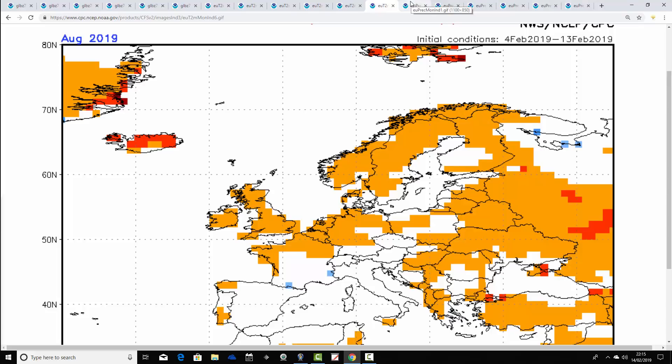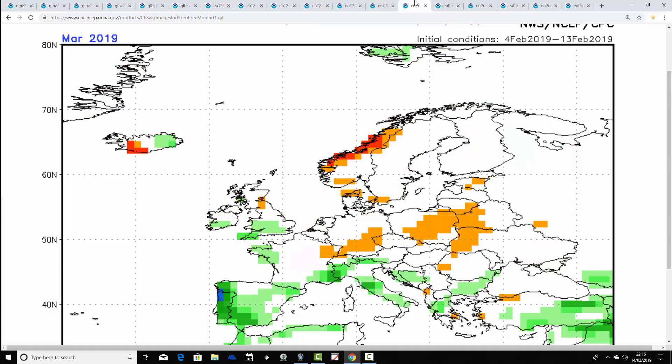Overall, the next six months look really warm. There's no sign of anything cooler than average across any parts of Europe, and that seems true for the UK as well from March through to August.